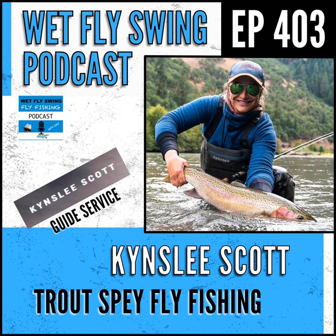For trout swinging — let's say browns — I run a 3111 iMX Pro, which is a G. Loomis rod. On that I throw an OPST Commando head. I believe my Commando is around 225 grains, though I'd have to double-check since we switch out heads all the time.